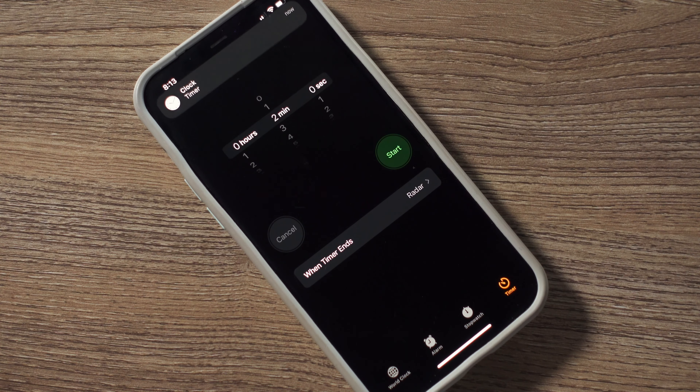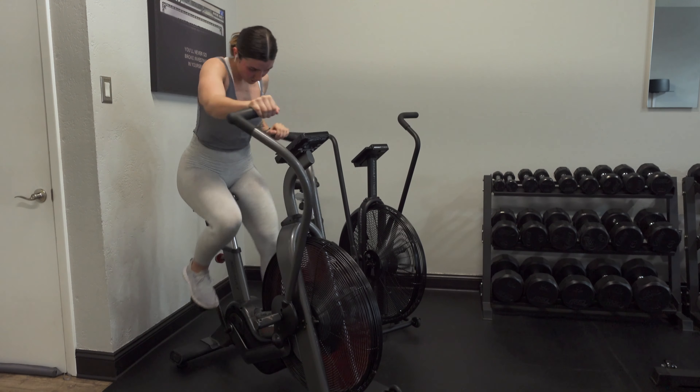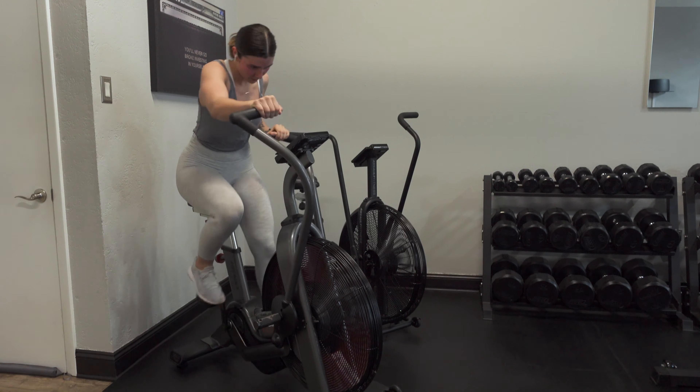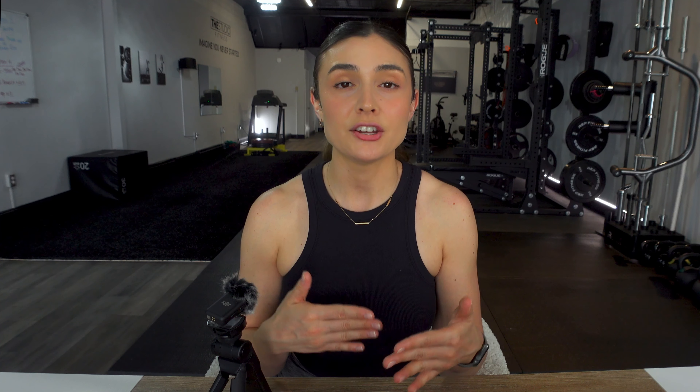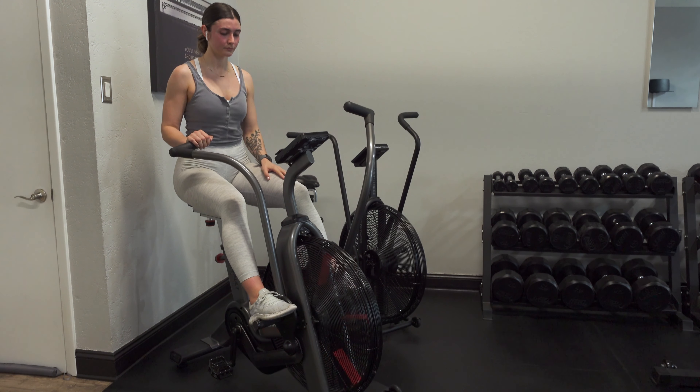The first round is going to be up to two minutes. Preferably you are doing two minutes, but base this off of your current fitness level — maybe even start with one minute if two seems too impossible. During this first round, you're going to try to cover as much distance as you possibly can in two minutes.